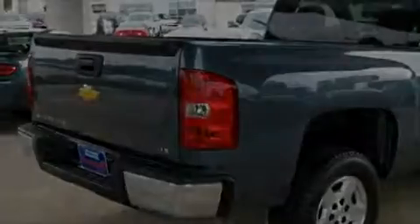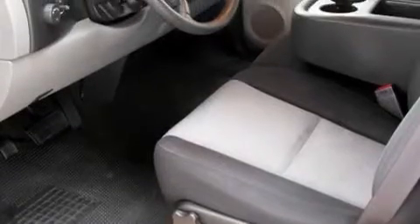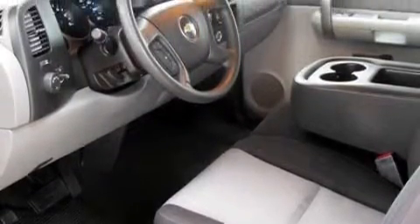This vehicle has had only one owner, and it qualifies for the Carfax Buyback Guarantee. Contact us today and schedule your opportunity to see this truck in person.